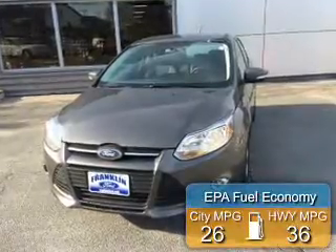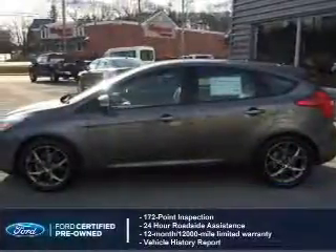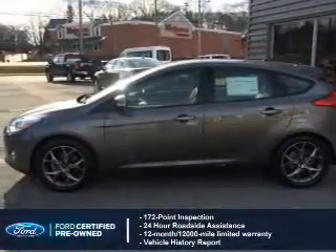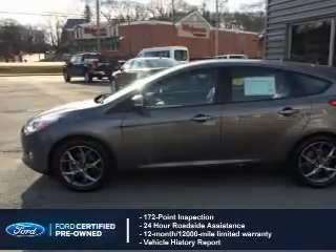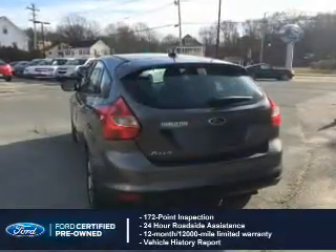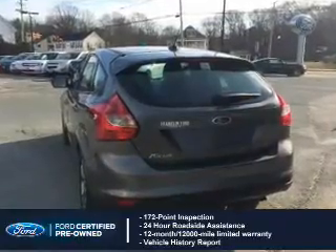Great fuel efficiency saves you money by requiring fewer trips to the gas station. With Ford-certified pre-owned vehicles, peace of mind comes standard, featuring a 172-point inspection, 24-hour roadside assistance, vehicle history report, and a 12-month, 12,000-mile comprehensive limited warranty,